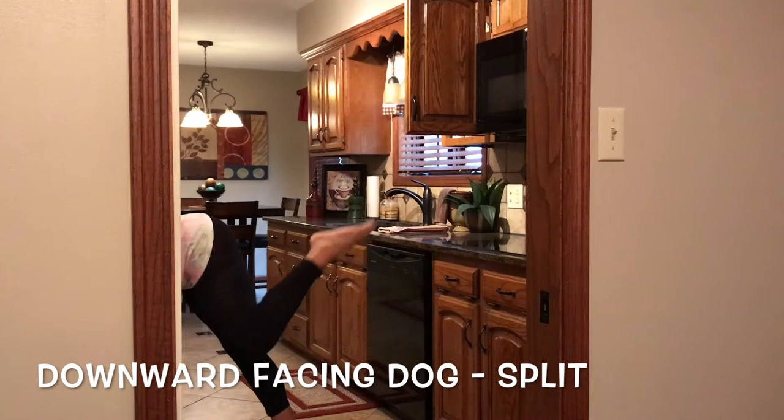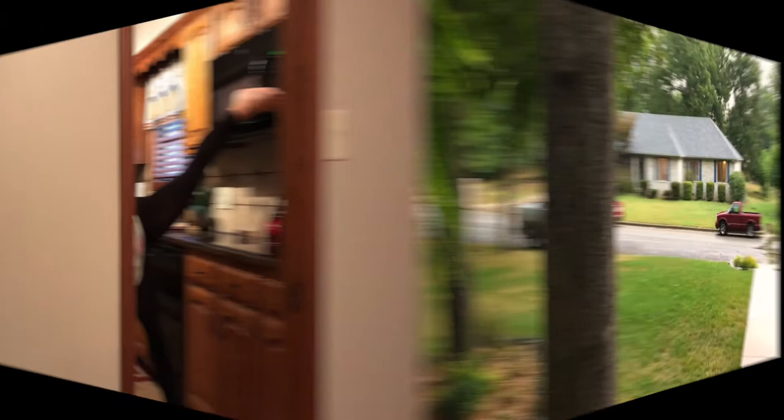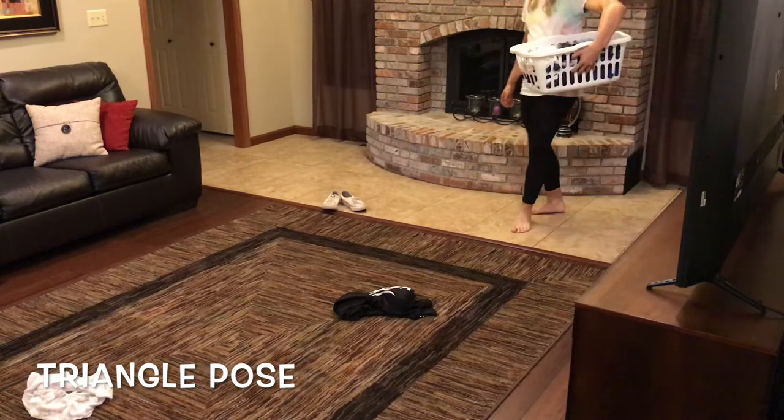Reach those top cabinets with the downward facing dog split — the microwave is no match for you! Use half lord of the fishes pose to give your neighbors a hearty hello. And for tidying up around the house, triangle pose is the one for you.